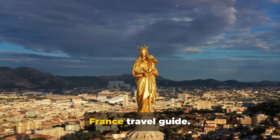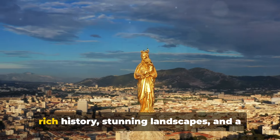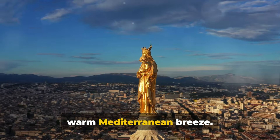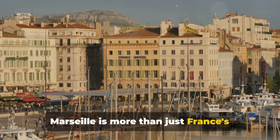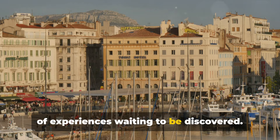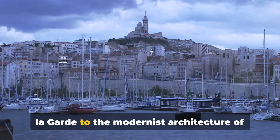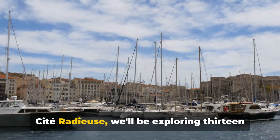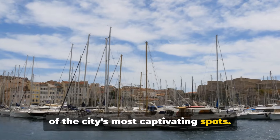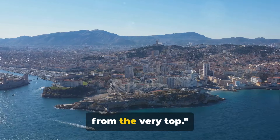Welcome to this complete Marseille, France travel guide. Picture a vibrant city brimming with rich history, stunning landscapes and a diverse culture that's as welcoming as a warm Mediterranean breeze. Marseille is more than just France's second largest city — it's a treasure trove of experiences waiting to be discovered. From the majestic Basilique Notre-Dame de la Garde to the modernist architecture of Cité Radieuse, we'll be exploring 13 of the city's most captivating spots.